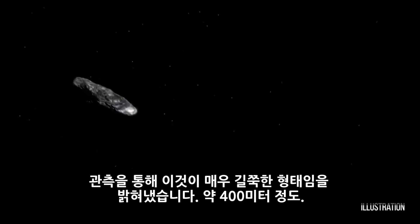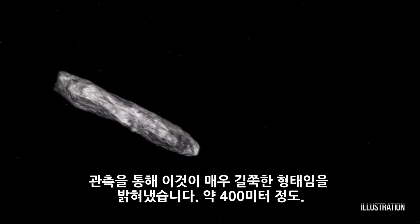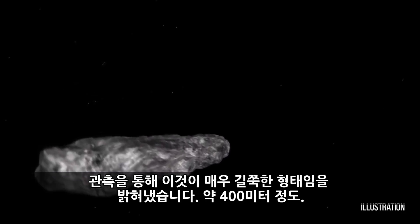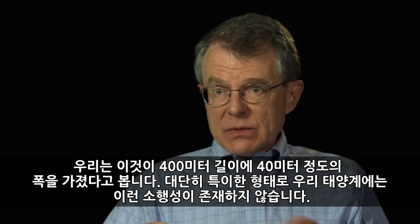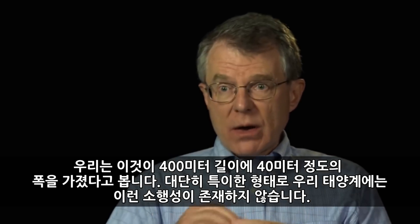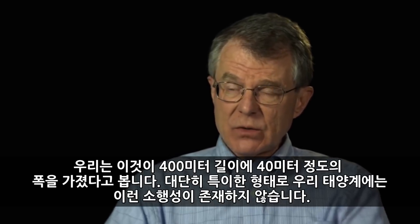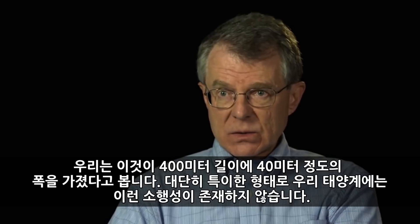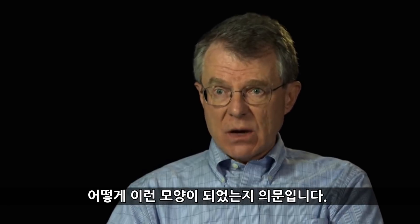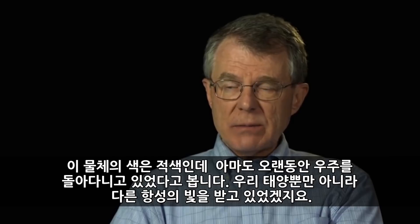From the observations we have so far it looks like it's a very elongated object, maybe about a quarter mile in length. We think this object, 2017 U1, is very long — perhaps 400 meters or so long — and very narrow, skinny, perhaps maybe 40 meters or so in the other dimensions. That's a very unusual shape. We don't see that in our solar system. None of the asteroids in our solar system look like that, so it's very puzzling how it could have obtained this shape.